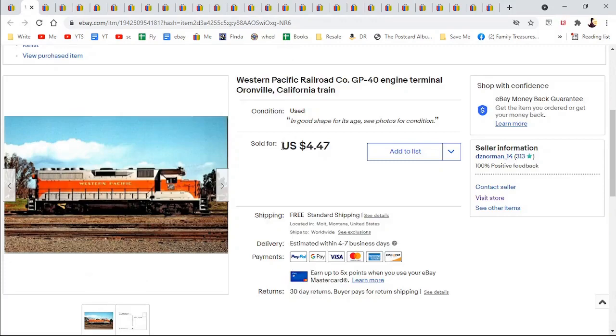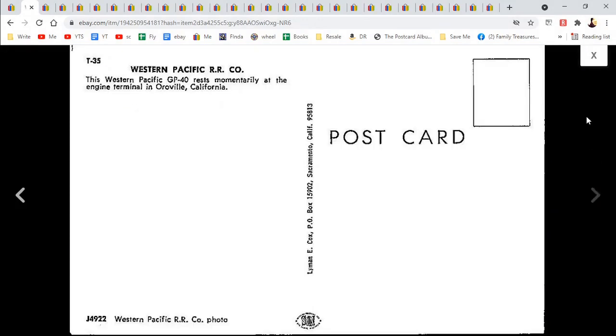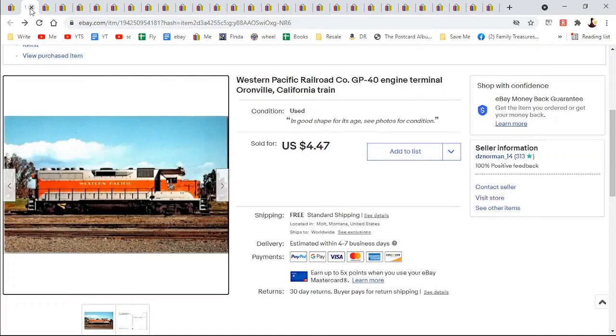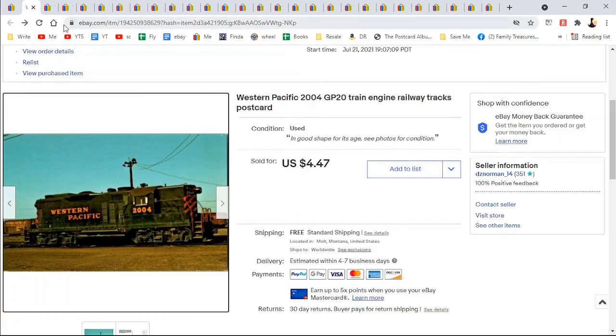Western Pacific GP40 — it's just a picture of a train, a chrome, but there are people who collect trains. $4.47. There's another Western Pacific — engine number 2004 — another $4.47.